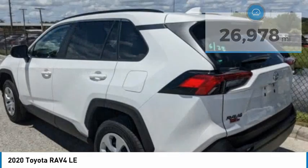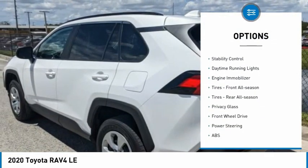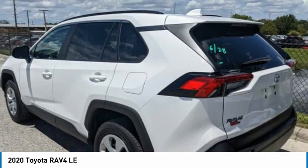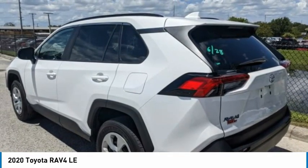Here are some of this vehicle's great options: tire pressure monitor, rear spoiler, brake assist, traction control, stability control, daytime running lights, engine immobilizer, front all-season tires, rear all-season tires, and privacy glass.